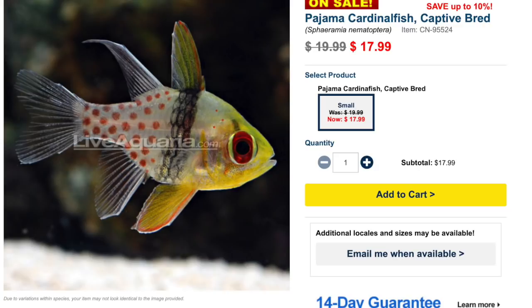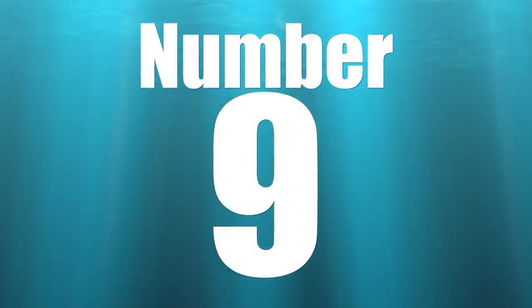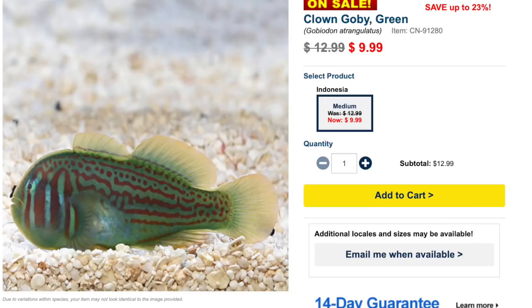The pajama cardinalfish is definitely an interesting addition to a saltwater tank. Not only is it a great fish for a beginner, it's also a fish that isn't going to break the bank, coming in under 20 bucks.